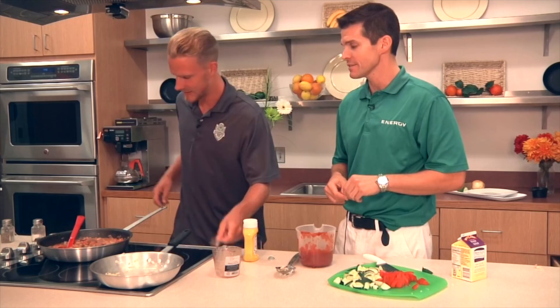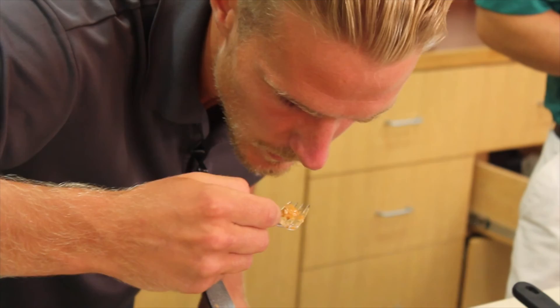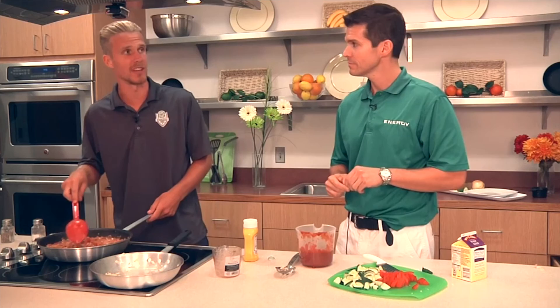A true chef always tastes it, so I know you want to make sure all the seasoning is right. That's delicious! Good — you're going to enjoy this, guys. All right, so it's been simmering for a while. Looks like it's about done.